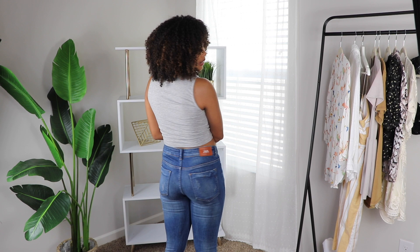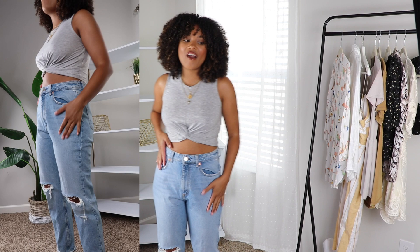Let me tell you my body type: I'm about 135 pounds, 5'4", with a short torso but long legs. I do have thicker thighs but smaller hips, and a teensy little booty.